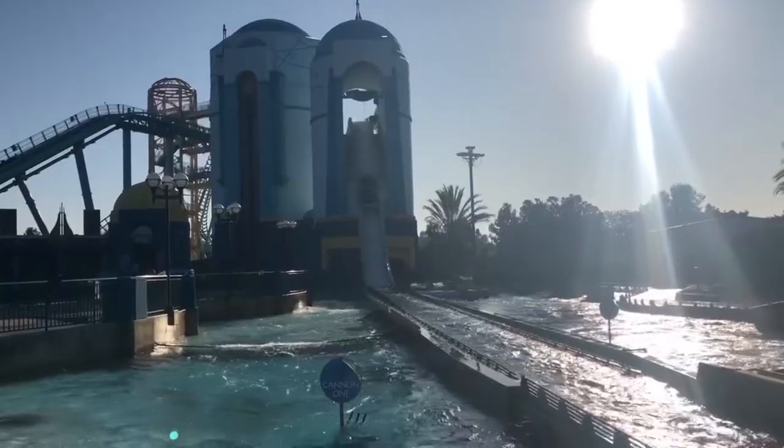We are now at the Atlantis ride. It's not a roller coaster — it's more of a water ride. You go straight down and once you come down that hill it splashes and gets you completely soaked.